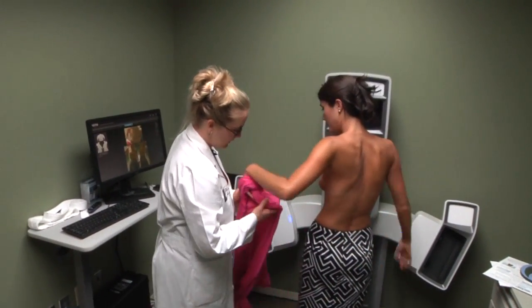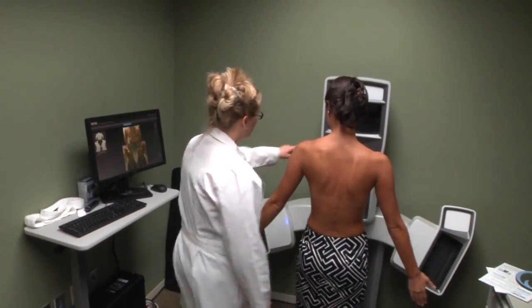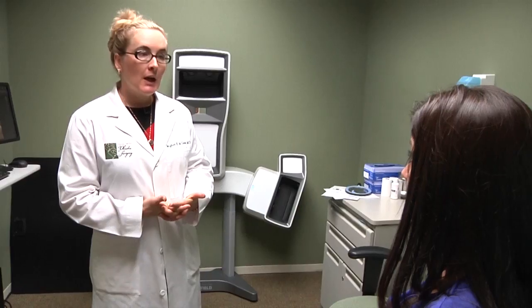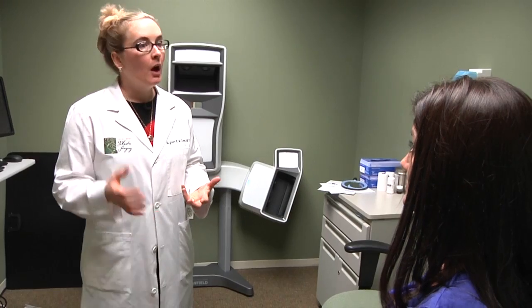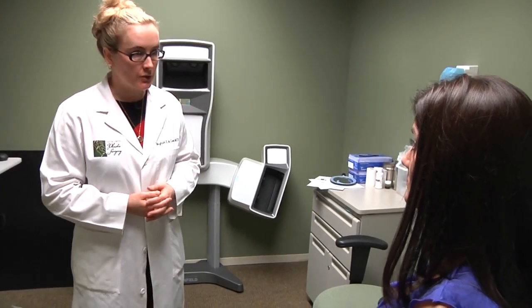Vectra is just as helpful and can be even more dramatic in showing you the final result of a breast augmentation or other more invasive surgical procedure. This computer program called Vectra is designed to give us a computer simulation of what different shapes and sizes of implants will look like inside your tissues.